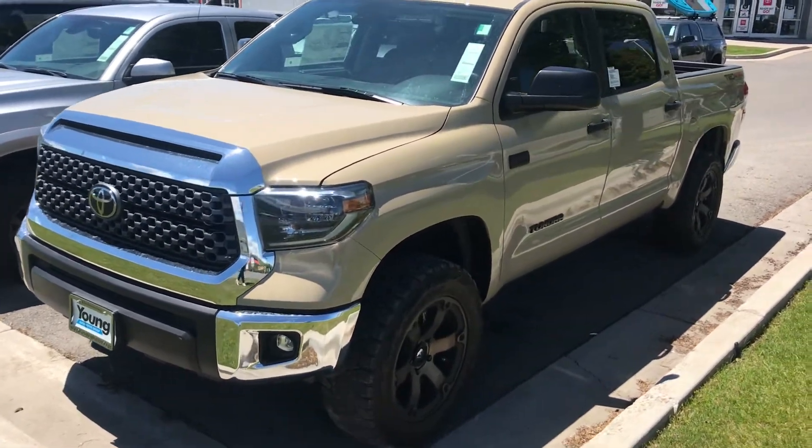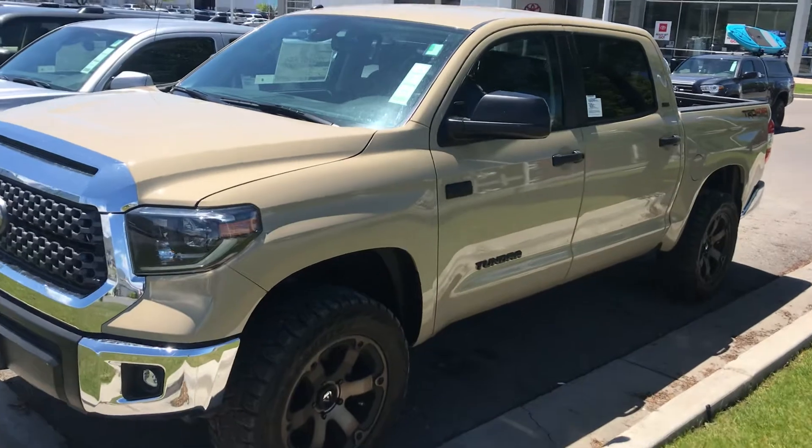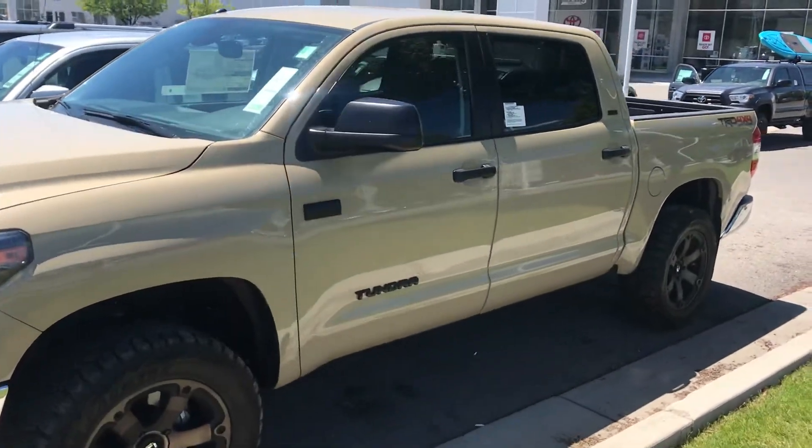Hey Peter, this is Stephanie over at Young Toyota. This is our 2019 Toyota Tundra that you inquired about.